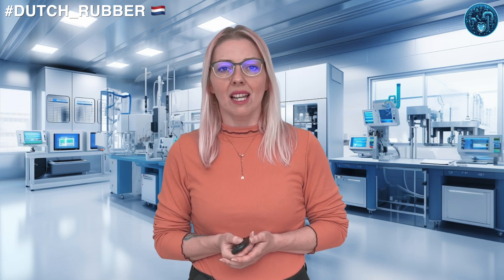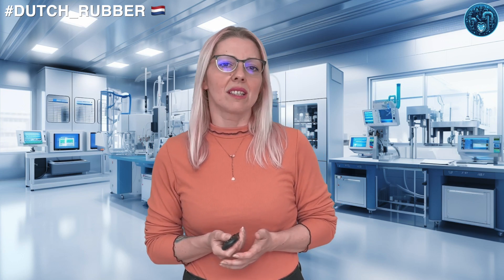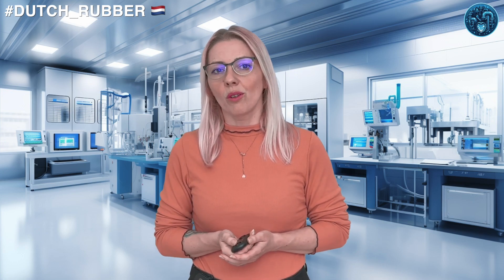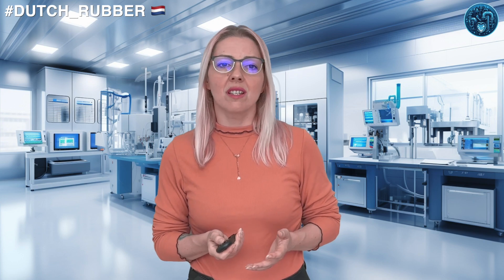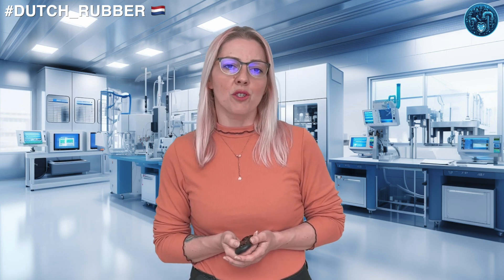Now, my rubber hearts, let's map out this rubbery realm. The industry isn't concentrated in one area — it's spread out across the country. You've got Apollo Vredestein's tire plant in Enschede, DSM Elastomers focusing on synthetic rubber production in Geleen, and Rotterdam serving as a major logistics hub for importing raw materials and exporting finished products.